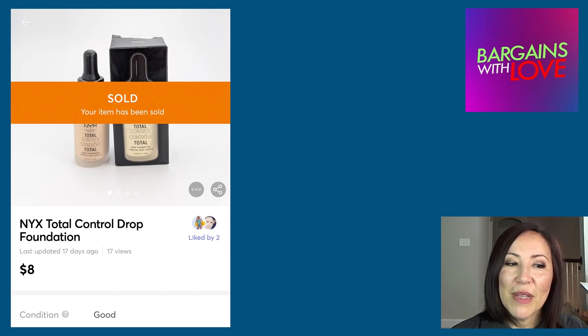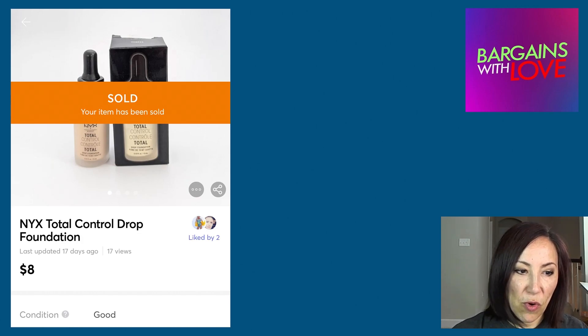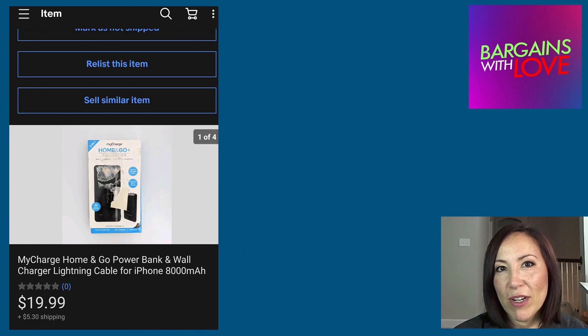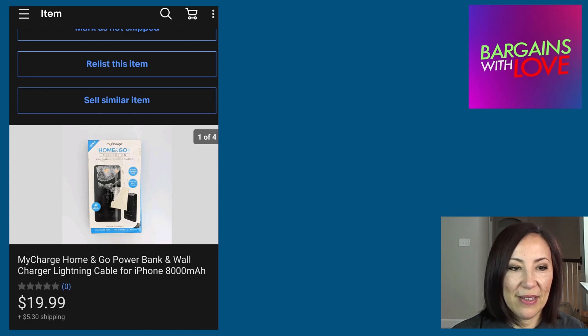Another item sold on Mercari — this was a NYX Total Control Drop Foundation, which sold for $8. Now let's move on to eBay, so the rest of the items will be my eBay sales.